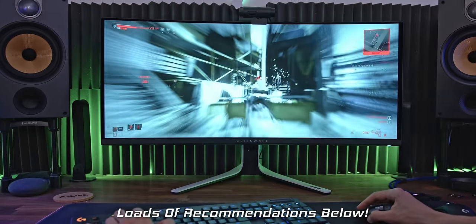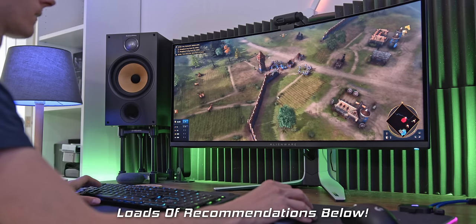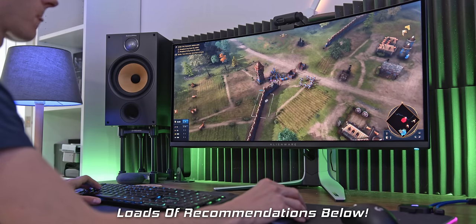The Alienware QD OLED monitor is the best gaming monitor on the planet. If you do want to check out current pricing on this monitor and a load of others that I recommend, you can find them linked down below with my Amazon affiliate links.